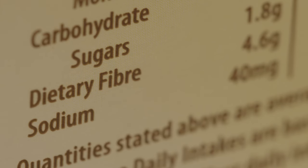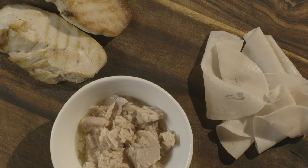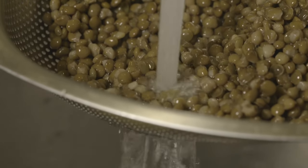Aim for less than 120 milligrams per 100 grams. Swap processed meat like salami and ham for lower salt options like salmon, skinless chicken or turkey breast. Be sure to rinse canned vegetables or lentils before use.